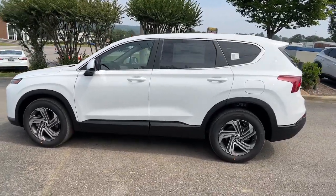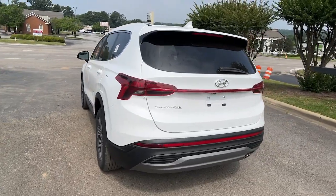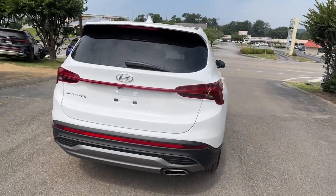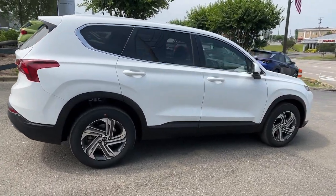This midsize crossover SUV offers a spacious, family-friendly cabin, available all-wheel drive, the latest safety and infotainment tech, including standard driver assistance features, and stylish modern looks.